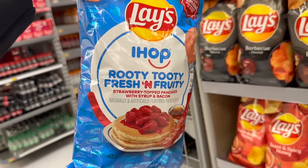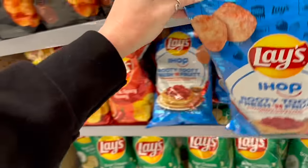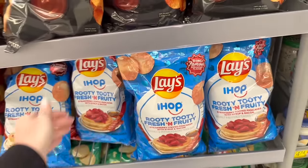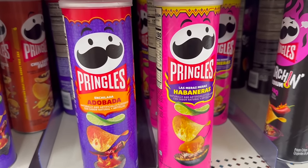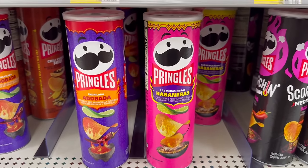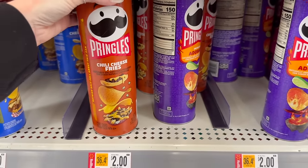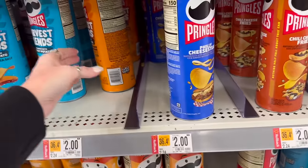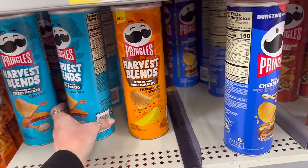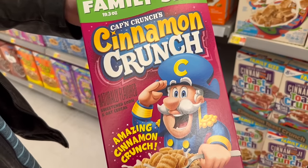It's a 'world famous breakfast flavor' — Rooty Tootie Fresh and Fruity, strawberry pancakes with syrup and bacon. I don't know if I could have that in a chip! Have you seen these new Pringles yet? The enchilada adobada and the habanero. They also have chili cheese fries and philly cheesesteak Pringles, which came out last year.